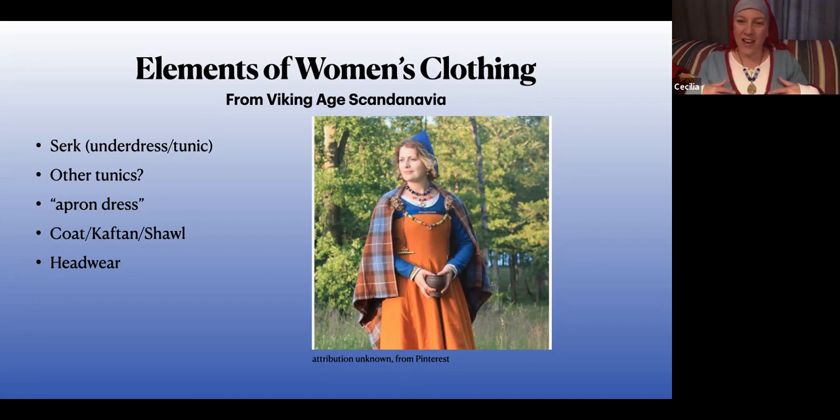There's a grave in Birka with 100-plus big beads; apparently there are seed beads galore that were never conserved because no one cared about them. I love her little hat — a little Dublin cap, super cute. She's got a blue silk band at the top of her apron dress, which I really like. It's really simple; there's direct evidence for that. It's kind of nice.